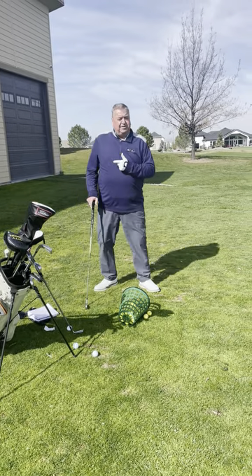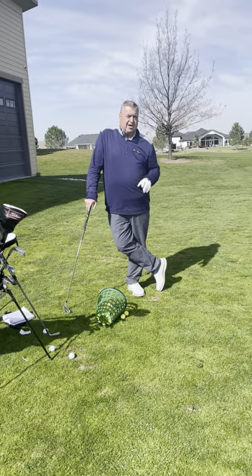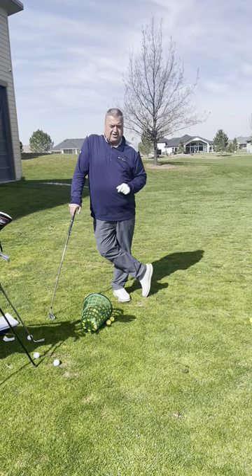We're lucky here at Timberstone — we have TrackMan. You can come out and hit all your clubs and find out how far your carry yardage is and how far your rollout yardage is.